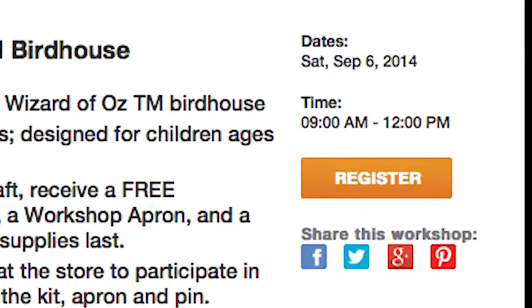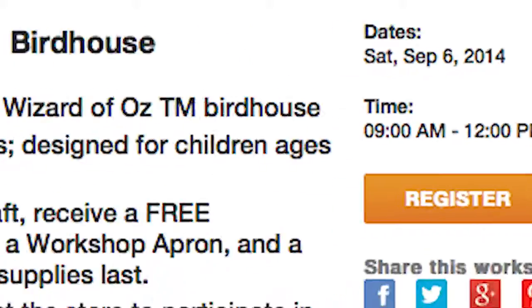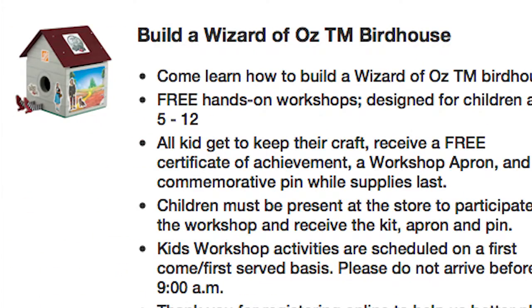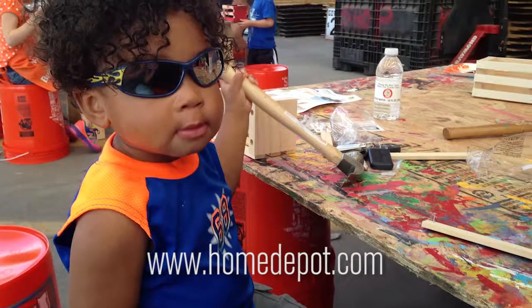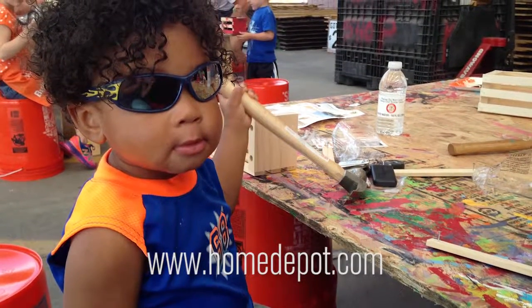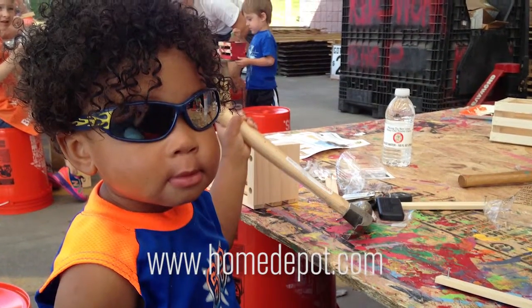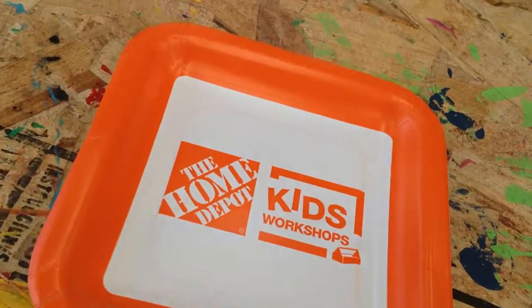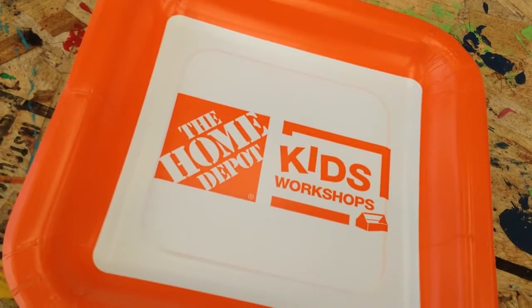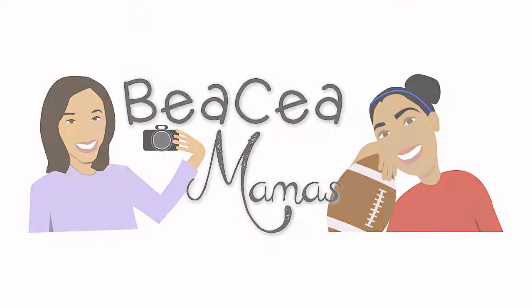The next workshop will be held on Saturday, September 6th from 9am to 12pm. Children will follow the yellow brick road and learn how to build a Wizard of Oz Birdhouse. Walk-ins are welcome, but make sure to register at www.homedepot.com to ensure your spot. If you're unable to attend the workshop at the first of the month, Home Depot offers a follow-up session for walk-ins on the third Saturday of the month.